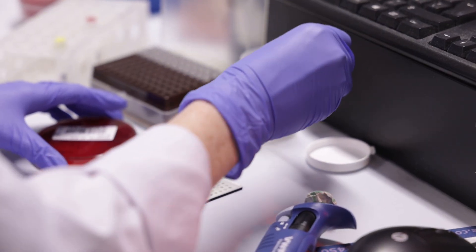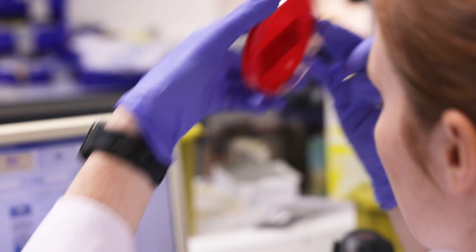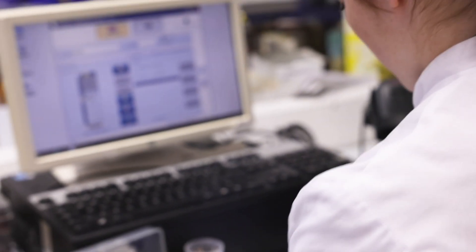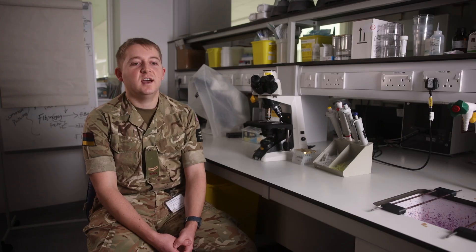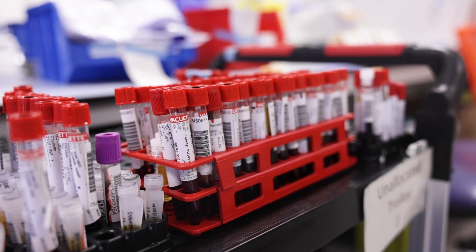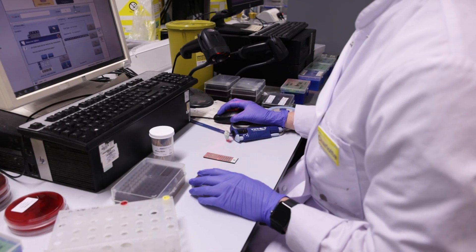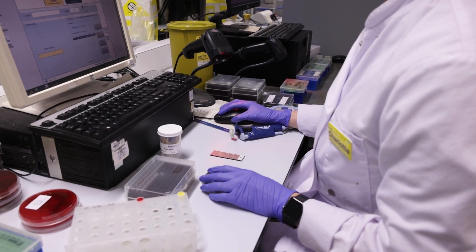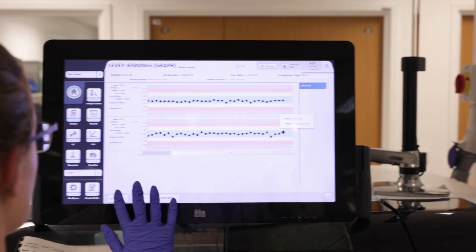Our NHS counterparts are normally single discipline, so they'll spend the majority of their career focused in one specific area — hematology, biochemistry, microbiology, transfusion and histology. Whereas the military allows me to be multidisciplinary, so we do biochemistry, microbiology, hematology and transfusion. You wouldn't get that opportunity normally.